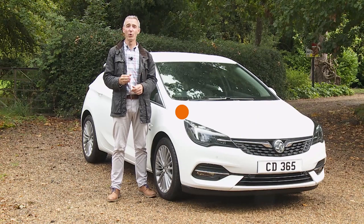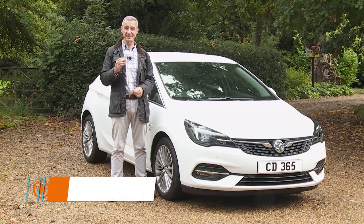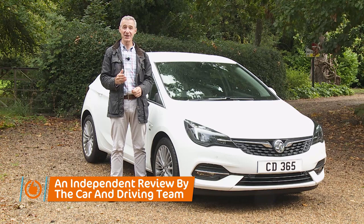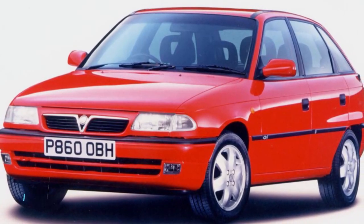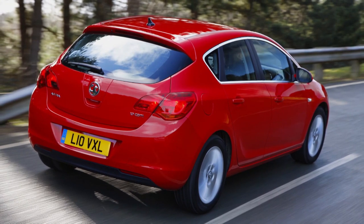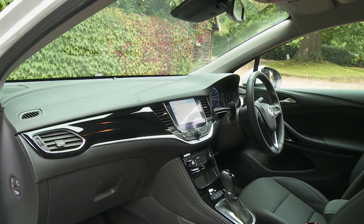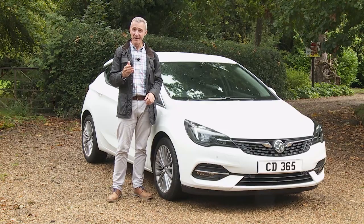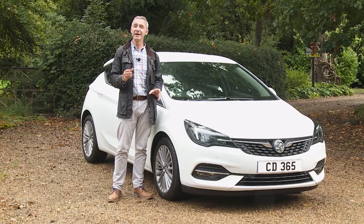According to Vauxhall, over a quarter of all British drivers have at some point either owned or driven an example of their Astra family hatch in the 40 years that this model line's been on sale. A pretty significant car for our market then, and it still is, hence the importance of the changes made to this seventh generation model — improvements that the brand hopes will rejuvenate its appeal.